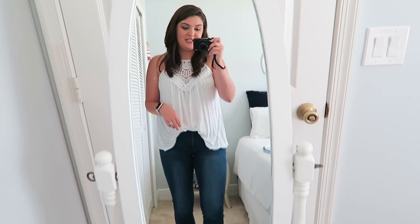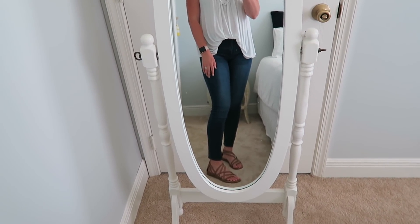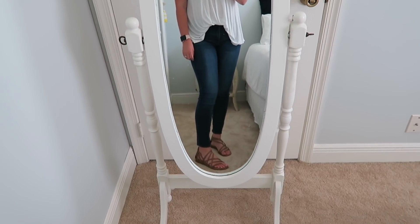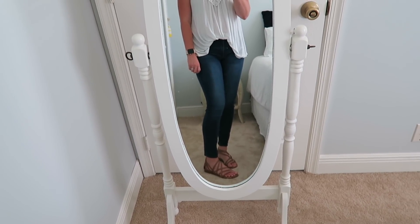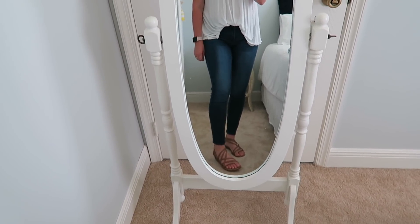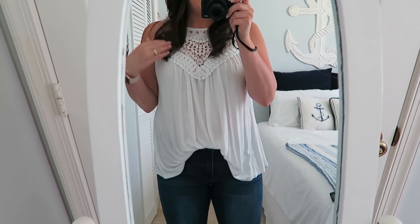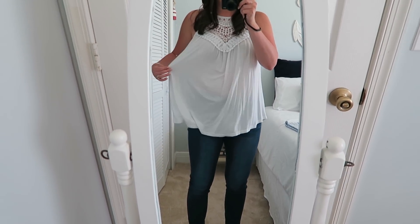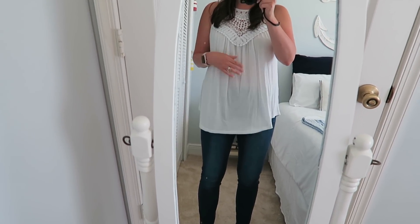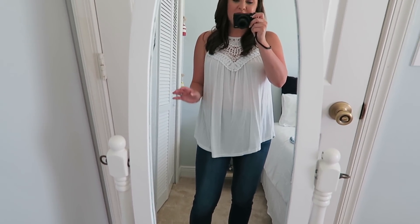The next top I have to share with you is this really pretty white tank top. I just have it tucked into that same pair of jeans paired with a cute pair of strappy sandals. I've gotten a lot of questions about these shoes as well — they're from TJ Maxx, around $20, brand name Carlos. They're really comfortable and really cute, so definitely check out TJ Maxx for strappy sandals this spring and summer. Back to the top — I love the detailing, it's super pretty. I just have on a strapless bra with it. I am in a size medium, but I would definitely size down on this one because if I untuck it, you can tell it's just really large — there's a lot of fabric.